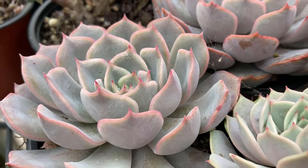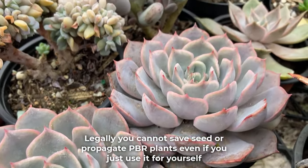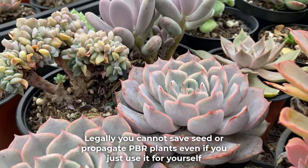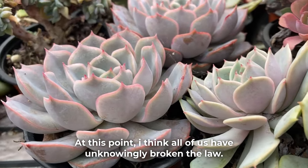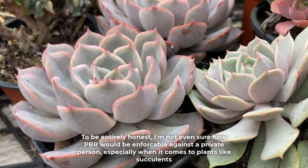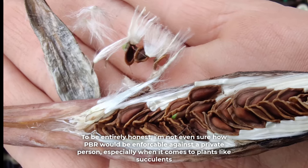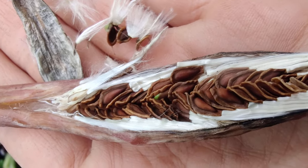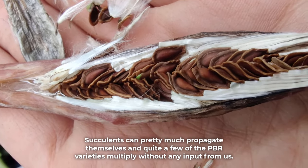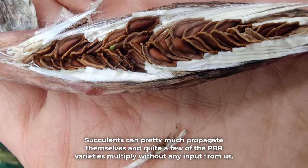The answer is no. Legally, you cannot save seed or propagate PBR plants even if you just use it for yourself. At this point, I think all of us have unknowingly broken the law. To be entirely honest, I'm not even sure how PBR would be enforceable against a private person, especially when it comes to plants like succulents. Succulents can pretty much propagate themselves and quite a few of the PBR varieties multiply without any input from us.